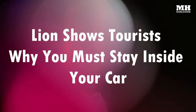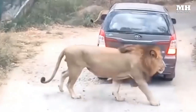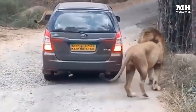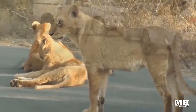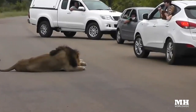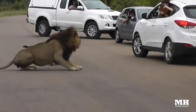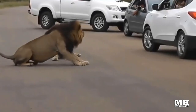A lion shows tourists why you must stay inside your car. During a safari visit, a group of tourists were hanging out of their car at a lion sighting while the lion was lying in the middle of the road. After some time, the lion felt threatened and barked at the tourists. Fortunately, he did not go further, and the tourists were lucky this time. If he had decided to attack them, the consequences would have been serious.